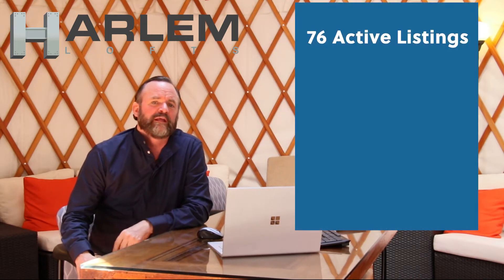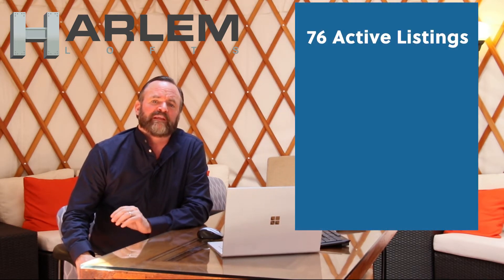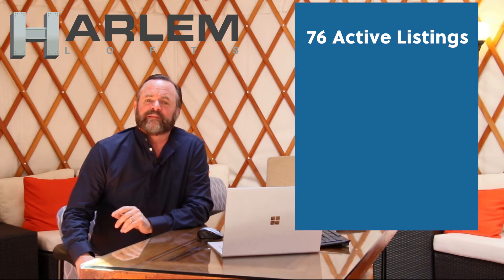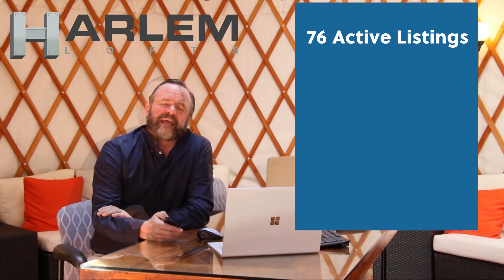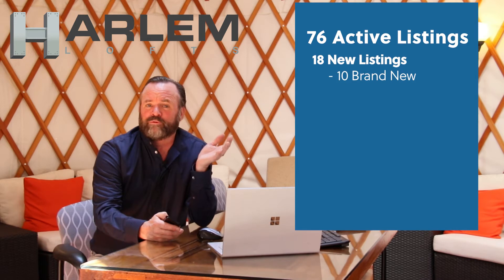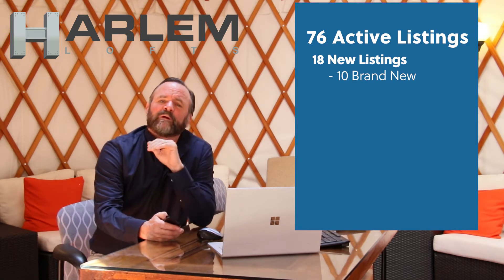Right now for listings, there are 76 on the market. That's up from last month — it's the most we've had on the market since January 1st, and there's been activity there. 18 of those are new listings. Out of the new listings, 10 are brand new, haven't been listed before, but 8 of those are relisted properties.